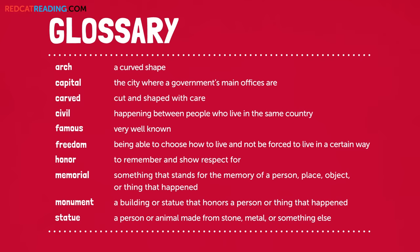Vocabulary: Arch. Capital. Carved. Civil. Famous. Freedom. Honor. Memorial. Monument. Statue of.